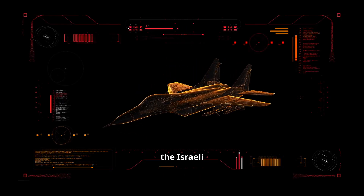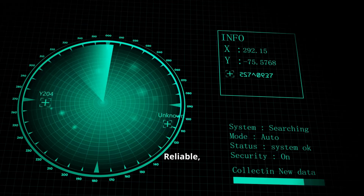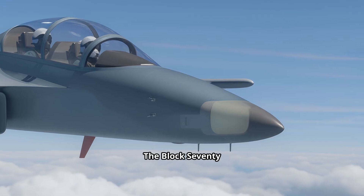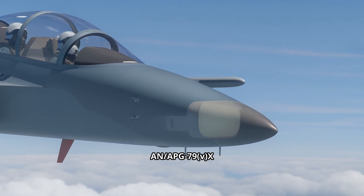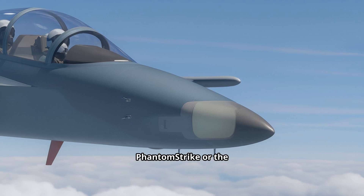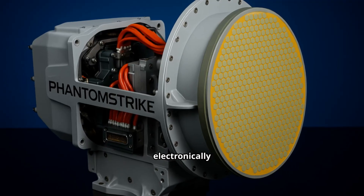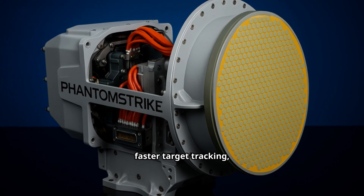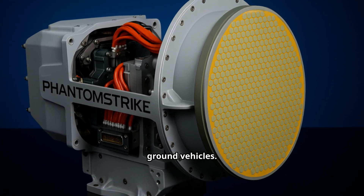Early FA-50 carried the Israeli ELM-2032 mechanically scanned radar — reliable, but limited. The Block 70 rips it out and replaces it with an AESA radar, either Raytheon's AN/APG-79 VX Phantom Strike or the Korean ESR-500A. This means electronically steered beams, faster target tracking, SAR mapping, and GMTI modes for detecting moving ground vehicles.